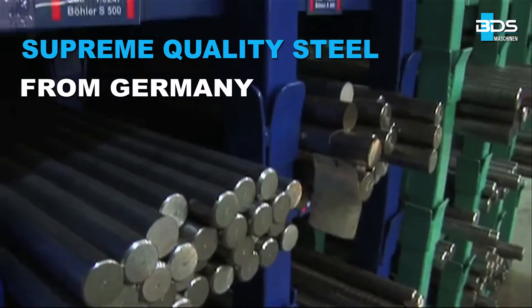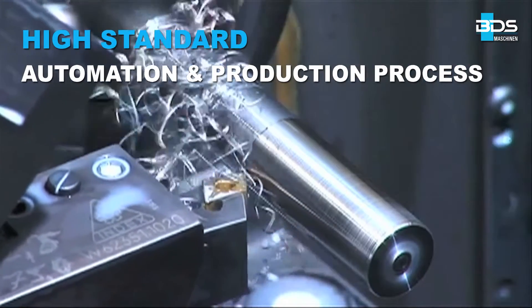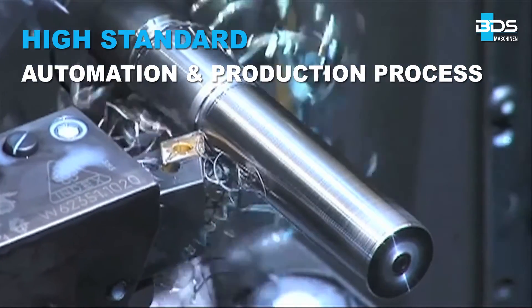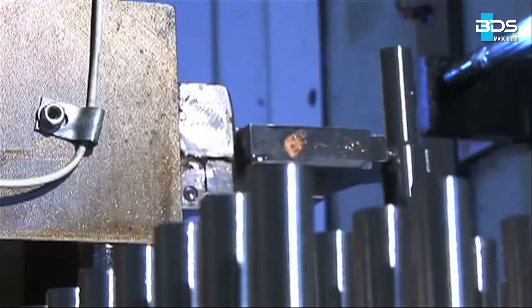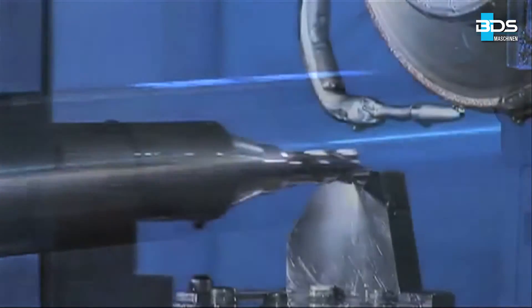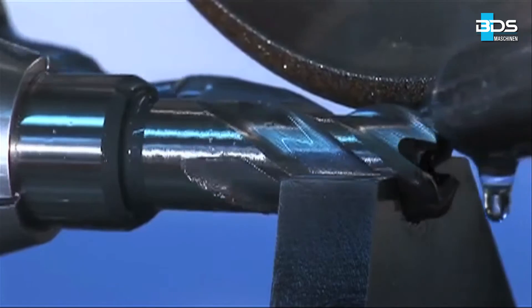Manufactured from supreme quality steel from Germany, with a streamlined high standard of automation and production process. The large production capacity set up at our corporate premises forms the basis of the high quality and availability of the BDS core drills, which are exported worldwide from Germany.